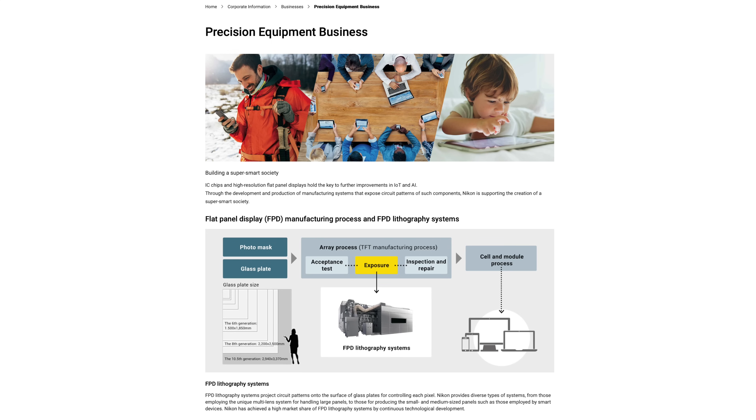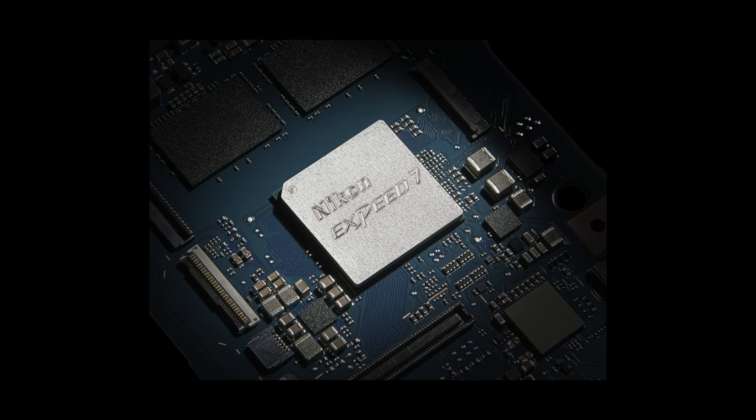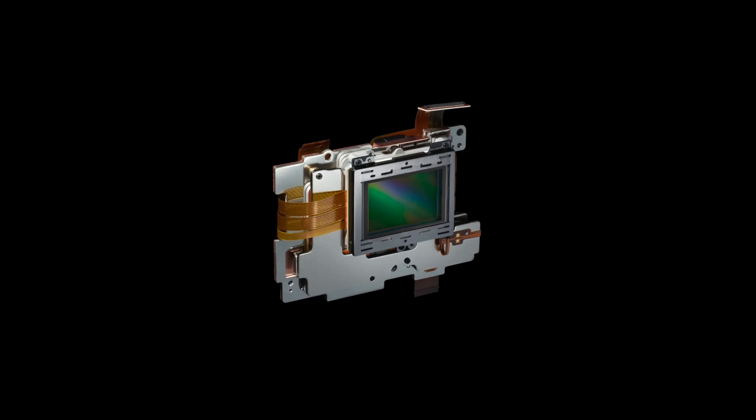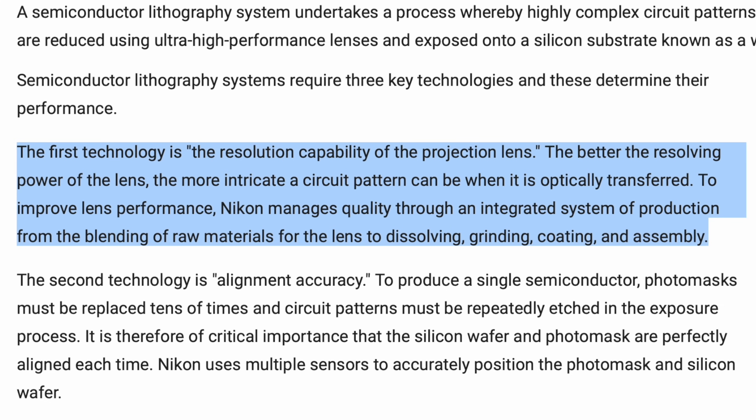What are the chances that Nikon's machines are etching their own processors and sensors? Nikon has created three technologies to get into this space. The first is the resolution capability of the projection lens — the better the resolving power, the more intricate a circuit pattern can be when optically transferred. To improve lens performance, Nikon manages quality through an integrated system from blending raw materials all the way through dissolving, grinding, coating, and assembly.